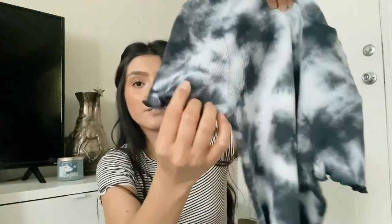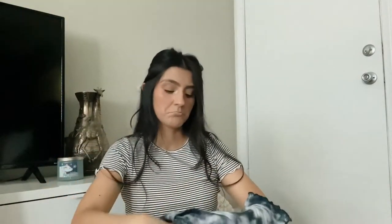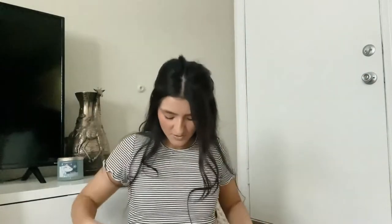I also bought this top, which is also Wild Fable, and I love it. I love this kind of tie-dye because it's not the crazy colored ones — this is a little more subtle. It looks black but it's actually a dark blue and white tie-dye, and it's waffle knit with little ruffles on the sleeve and on the bottom. This was ten dollars and I got an extra small.